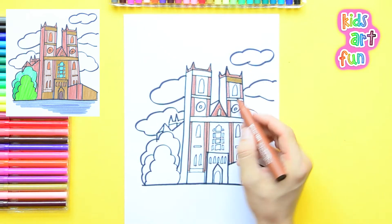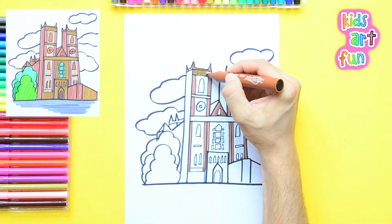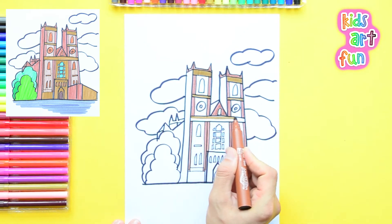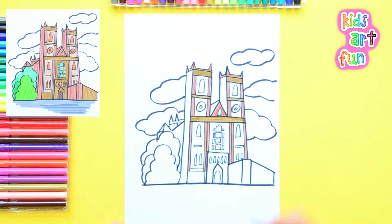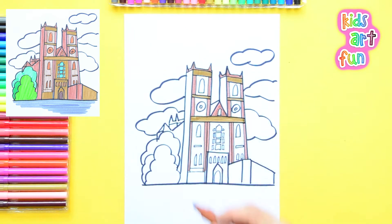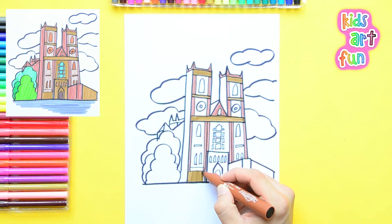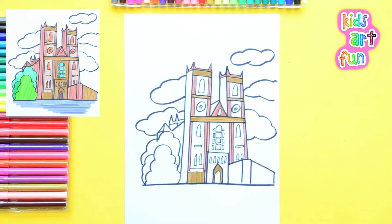Okay, we're using a medium brown color for all the little crossbars that we're coloring in here. And I'm going to do the lower part of the wall at the bottom of the Abbey around the doorway — lots of little details. As I said, there's a lot of drawing and a lot of coloring on this nice picture we're making.